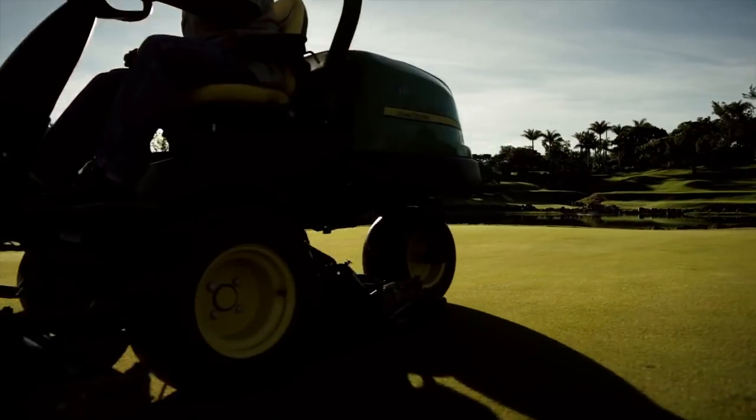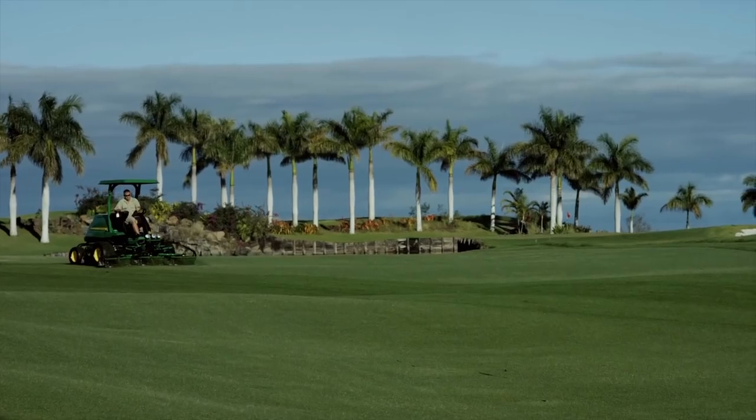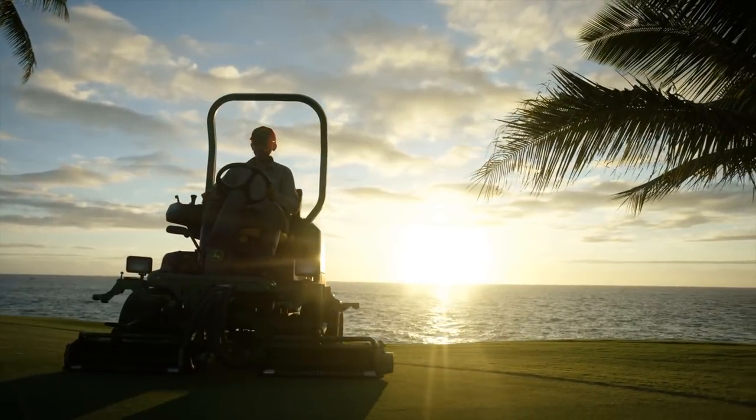Here at the John Deere booth, you'll see lots of beautiful pictures of our equipment on Hawaiian golf courses. John O'Leary is our golf course sales manager who's focusing on the Hawaiian Islands. John, can you tell us more about this?